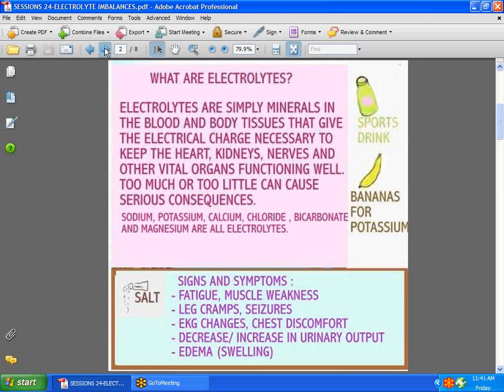What symptoms would you expect to find if a patient was lacking in electrolytes? Fatigue, tired muscles, leg cramps, even seizures. EKG changes, chest discomfort. You might find, in the case of some patients, a decrease in urinary output if the kidneys are affected, an increase if it's the pituitary gland, edema — even swelling can occur in the brain as a result of electrolytes being imbalanced.